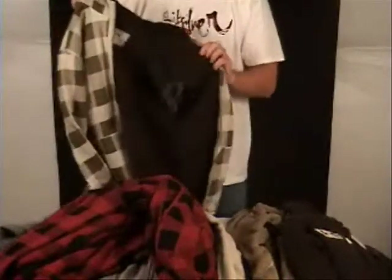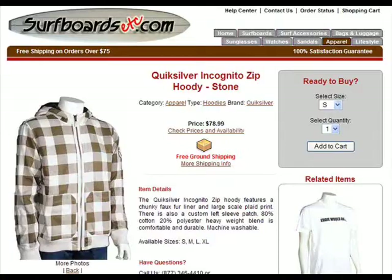It's a bit of a tan, but also notice that that Sherpa-lined lining just turns a hoodie into the warmth of a jacket.